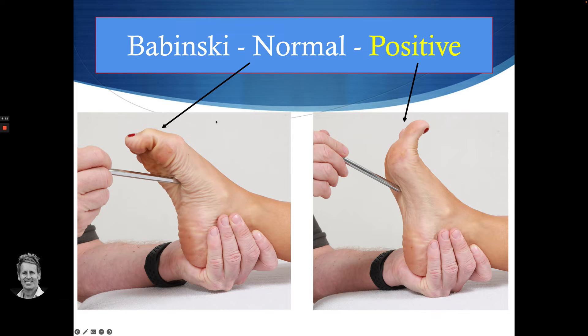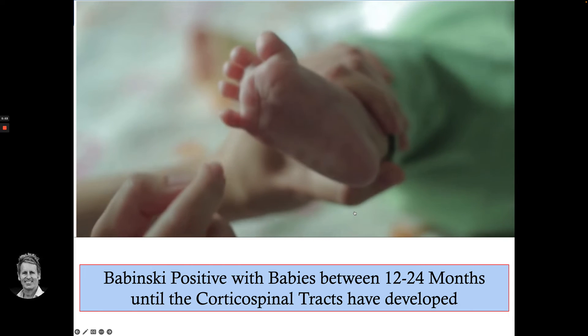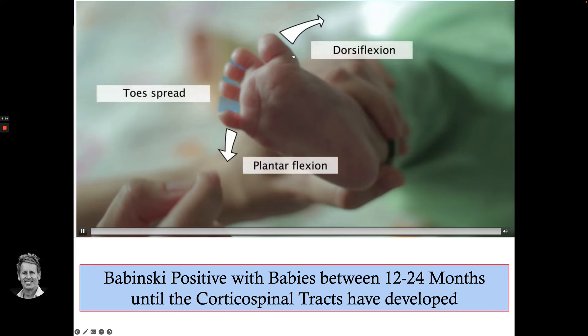However, on this gentleman, when I did this particular test on both feet, the toes went up and out. Let me show you a video. On a baby between the age of 12 and 24 months, a positive result — dorsiflexion of the great toe and fanning of the smaller toes — would be expected, because the corticospinal tracts haven't fully developed. You can see the toes going upwards and outwards.